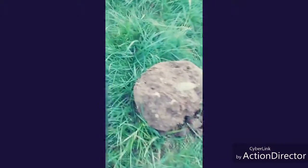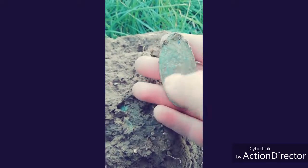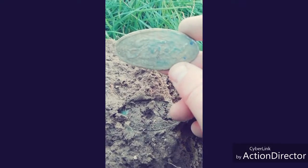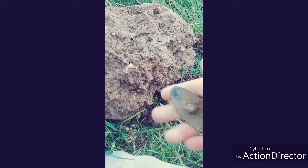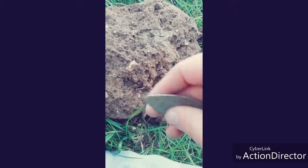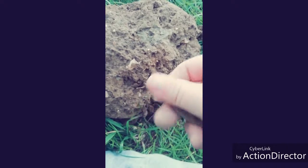Alright guys, I'm not really sure what this is. What is that? Let me just give this a clean and I'll get back to you. It says Ford on it — that's strange. Obviously it's from a Ford car, but I'm not sure which part of the car that'd be from. It's quite cool.